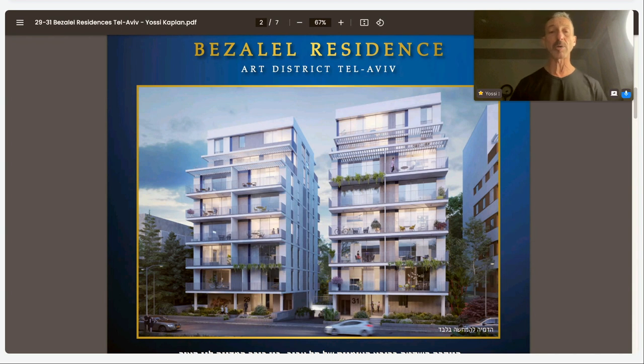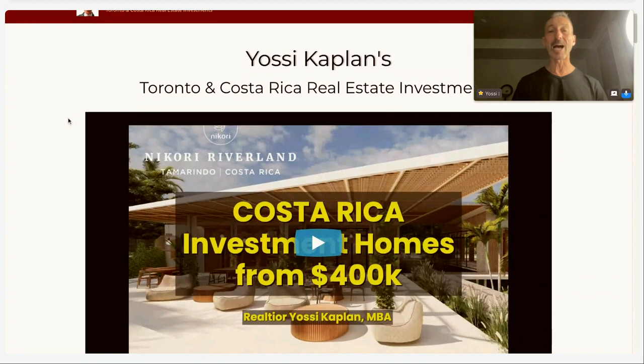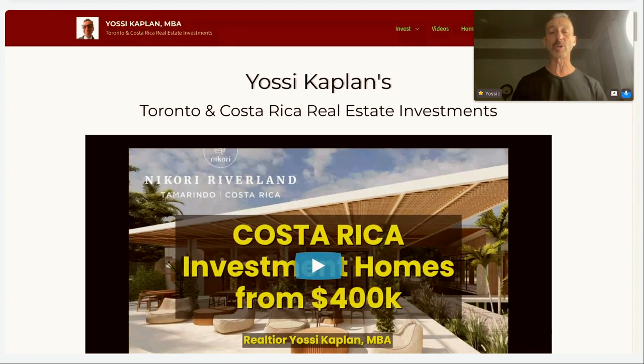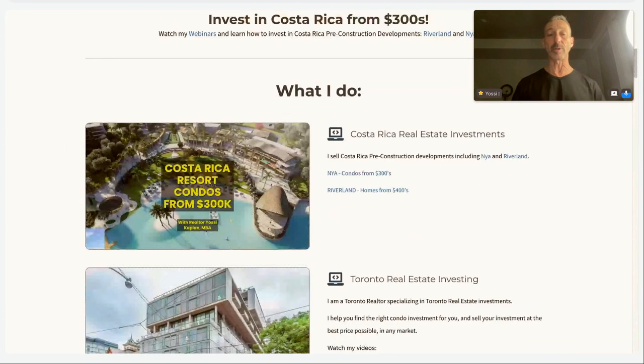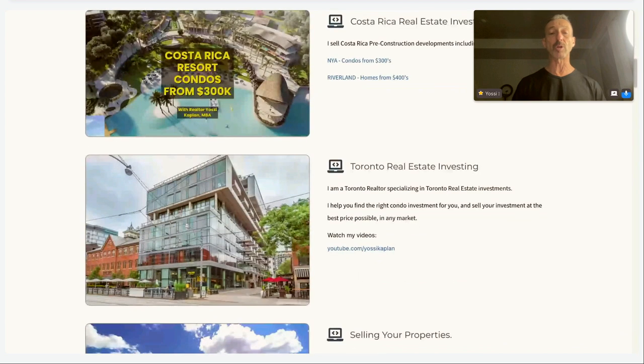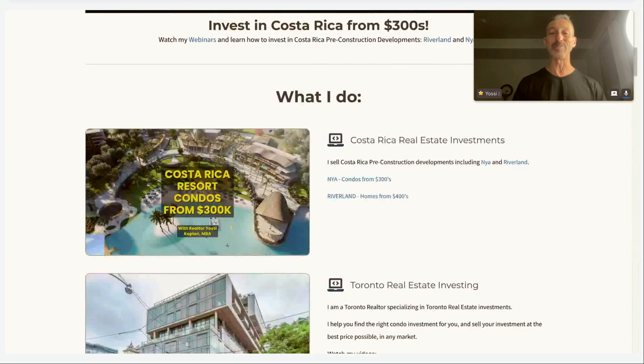Before I tell you about this project, let me give you a quick introduction of myself. My name is Yossi Kaplan. I'm a Toronto licensed realtor. I also work in Costa Rica — I focus on real estate investments — and now I work in Tel Aviv as well. If you're looking for an investment in Toronto, Costa Rica, or Israel, mostly Tel Aviv, give me a shout. I can probably help you.